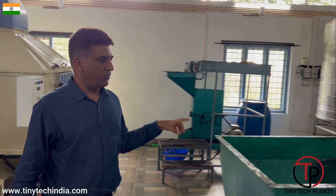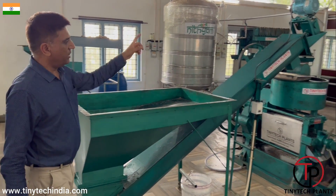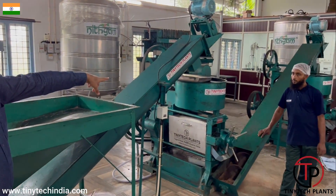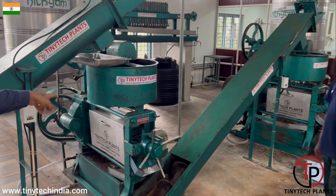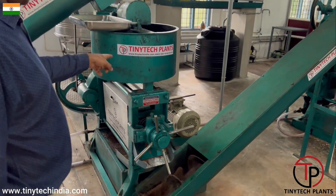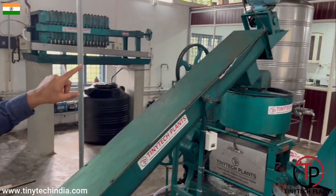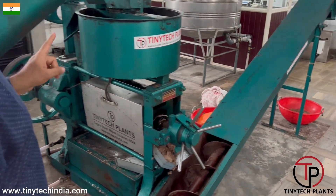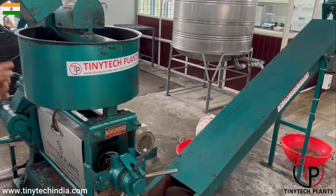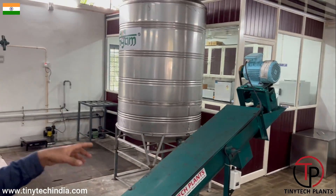This is a hopper in which the copra will be fed. From here, the conveyor will lift the material and feed it into the first expeller. In the first expeller, crushing will be done. Whatever cake is coming out will be fed automatically through this conveyor to the second expeller. In the second expeller, crushing will again be done and more oil will be extracted. The cake is again fed into the bags through a conveyor.